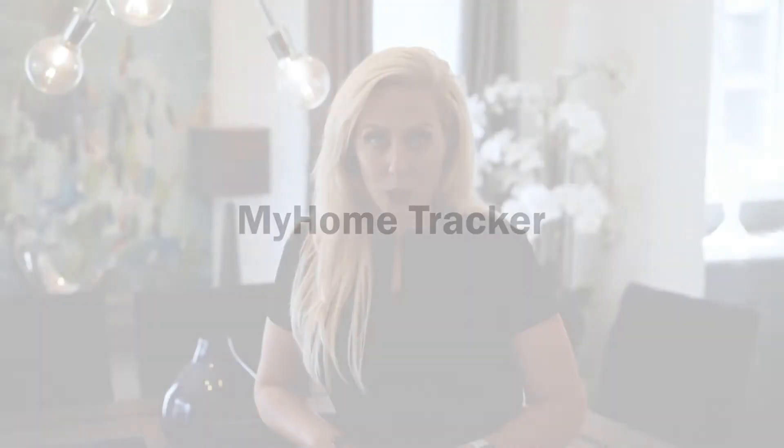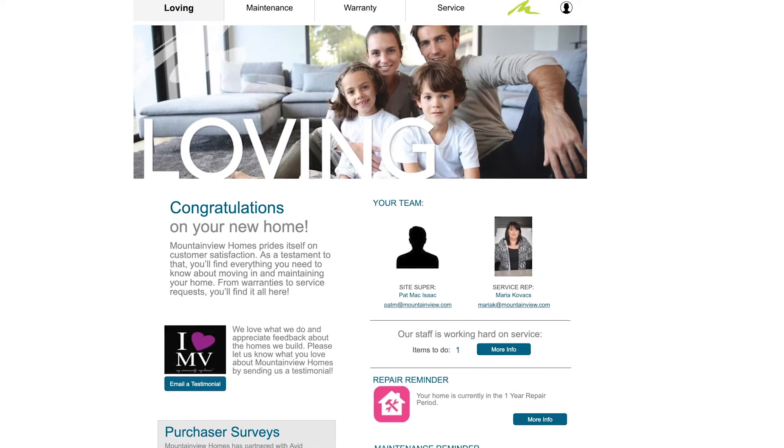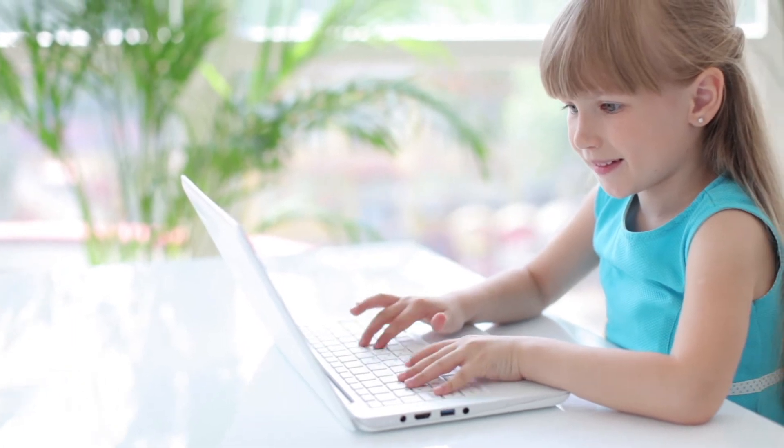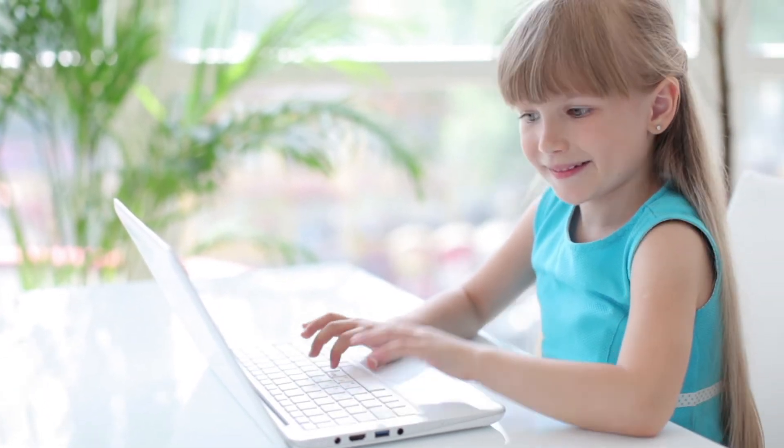Once the service items have been entered into our system, you can track the progress on the items by logging into your My Home Tracker account at the Mountain View Homes website located at www.mountainview.com. If you have trouble logging in, give the computer to your kids and bribe them to do it for you, because you know they're better at computer stuff than you are.